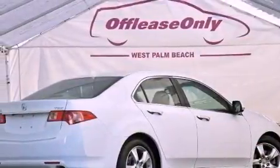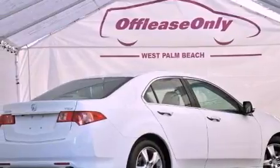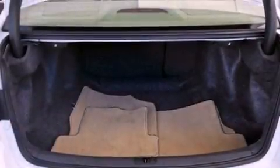Its top features include a navigation system, a rear-view camera, heated seats, a premium audio system, commercial-free satellite radio, aluminum wheels, and a tire pressure monitoring system.